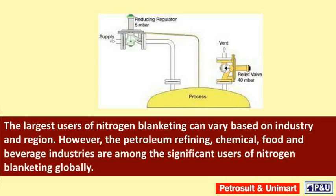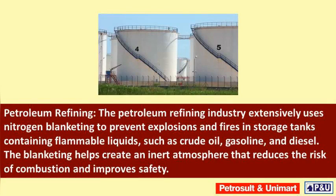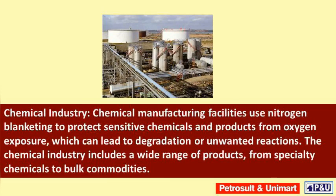The largest users of nitrogen blanketing can vary based on industry and region. However, the petroleum refining, chemical, food, and beverage industries are among the significant users of nitrogen blanketing globally. The petroleum refining industry extensively uses nitrogen blanketing to prevent explosions and fires in storage tanks containing flammable liquids such as crude oil, gasoline, and diesel. The blanketing helps create an inert atmosphere that reduces the risk of combustion and improves safety.